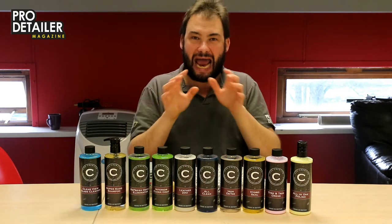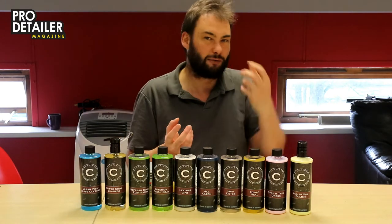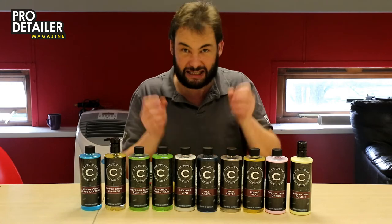Think outside the box — anything that is nice and creative. You've got things like snow foam to play with, you've got all sorts of different mediums you can use. Snap a photo.